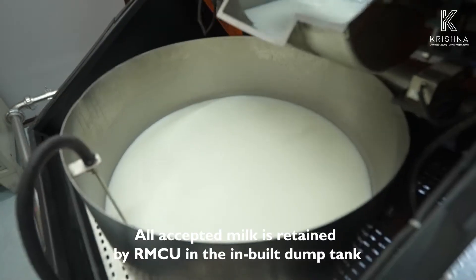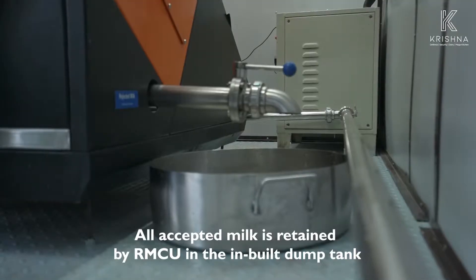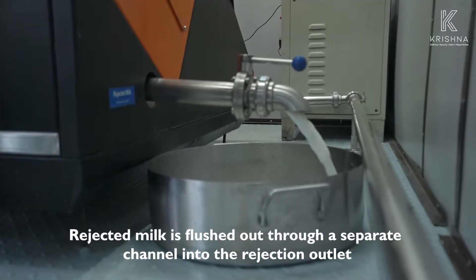All accepted milk is retained by the RMCU in the inbuilt dump tank. Rejected milk is flushed out through a separate channel into the rejection outlet.